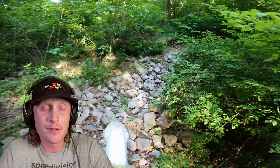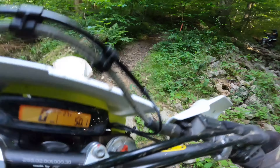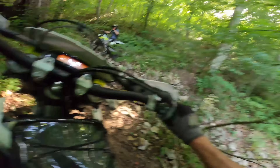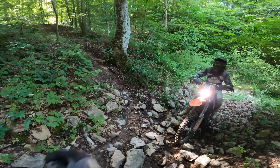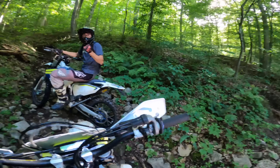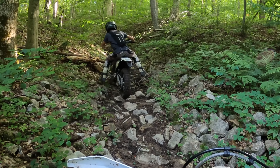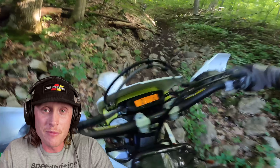But this next section up here was a completely different story. I'm too rusty for this. I'm gonna shit myself going down there. If you guys enjoy watching me struggle, enjoy the next three or so minutes.